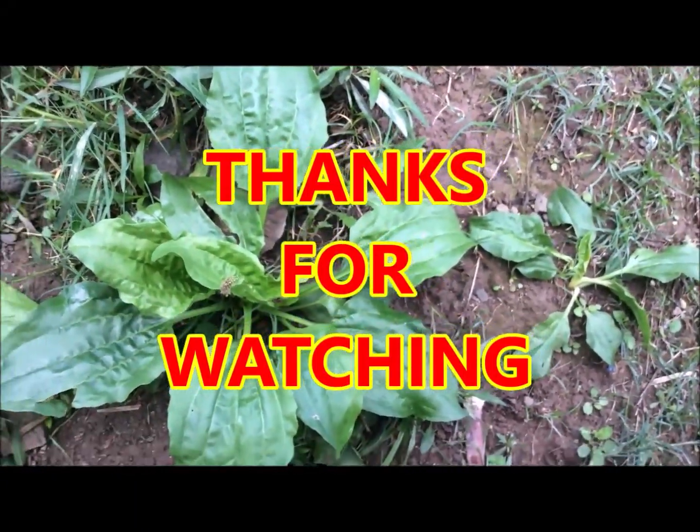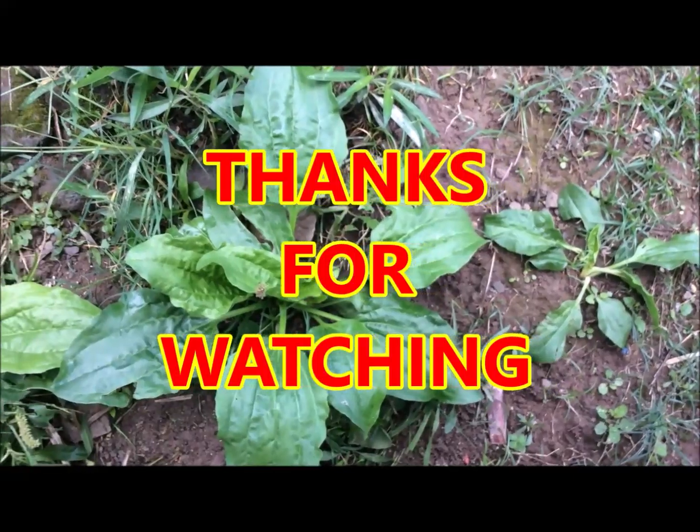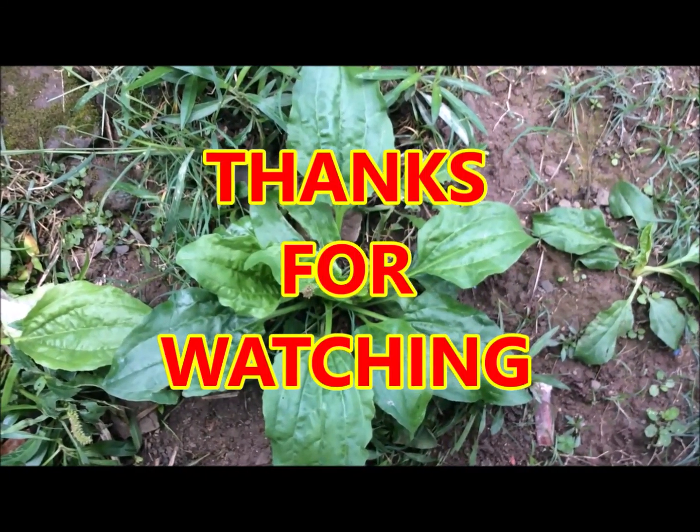So stay tuned, stay connected for another awesome, informative, and exciting country life video.